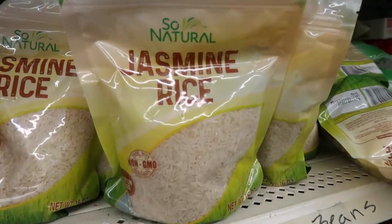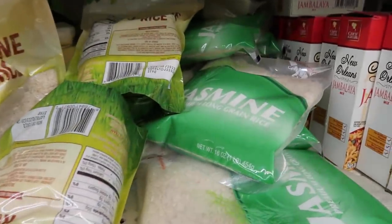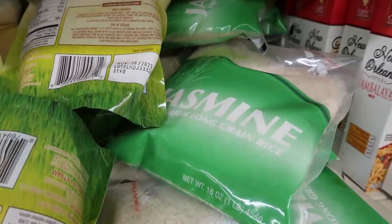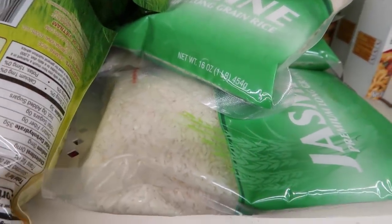Right next to the pinto beans, they had jasmine rice. I love jasmine rice and it's usually more expensive. They're claiming it's an entire one pound bag of jasmine rice, but when I took a closer look at this so-called jasmine rice, it just looks like your standard short grain white rice. It doesn't look like jasmine rice. I don't know what the rules are for stating that on the bag, but I think that one might be a miss. So let's pass on that one.